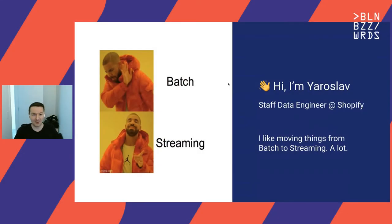Thank you for coming. My name is Yaroslav, and I'm a staff engineer at Shopify, and I like moving things from batch to streaming a lot. I've been doing this over the last few years, and today I wanted to share some of the things I learned. Hope it's going to be useful.